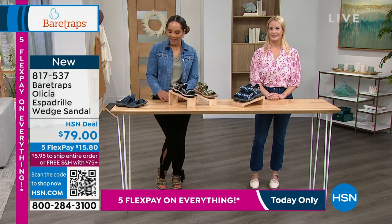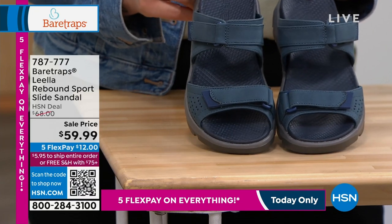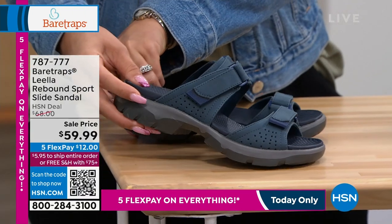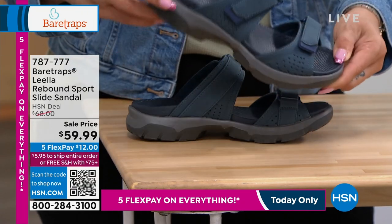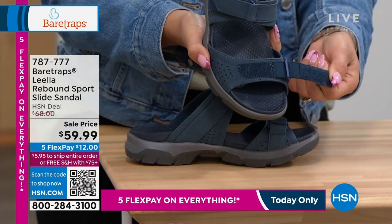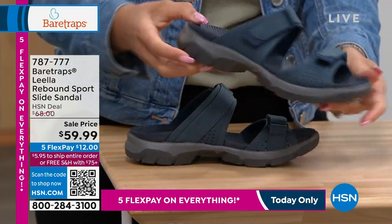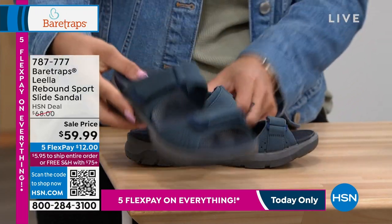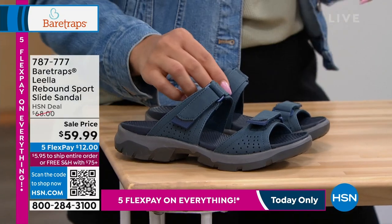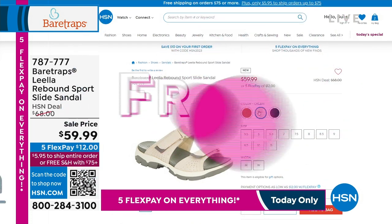Before we get to the sandals that I'm wearing, there are a lot of different styles in the sports sandal that we can show you. So this is coming up a little bit later in the show. It's your sports slide sandal at a sell price of $59.99, but remember, 12 bucks gets it home. I love the hook and loop that you have not only at the top but also at the front of the foot as well. We'll dive into the rebound technology that just makes them really comfortable. Great colors—that's in your navy—but we do have some other colorways. Love that caramel. Then we have a taupe, which we call our cream. 787-777 is your item number.